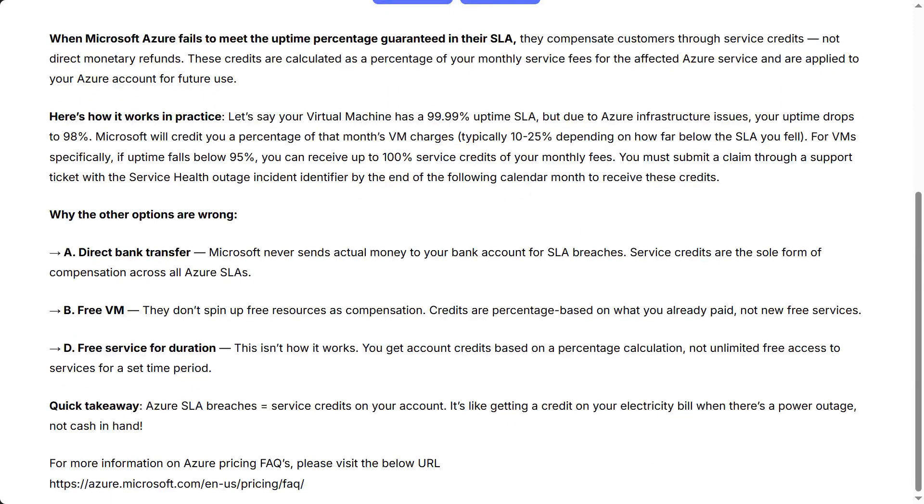Why the other options are wrong. A, direct bank transfer — Microsoft never sends actual money to your bank account for SLA breaches; service credits are the sole form of compensation. B, free VM — they don't spin up free resources as compensation; credits are percentage-based on what you already paid, not new free services. D, free service for duration — you get account credits based on a percentage calculation, not unlimited free access to services for a set time period. Quick takeaway: Azure SLA breaches equal service credits on your account. It's like getting a credit on your electricity bill when there's a power outage, not cash in hand.